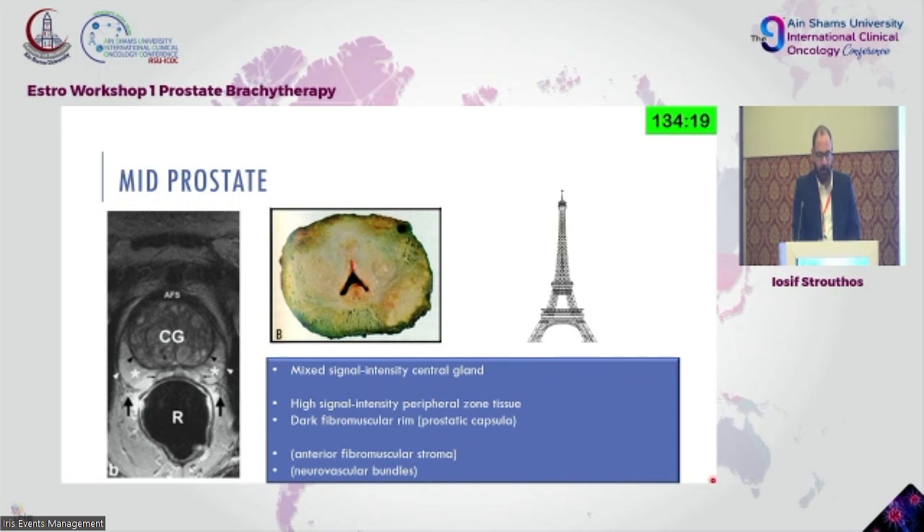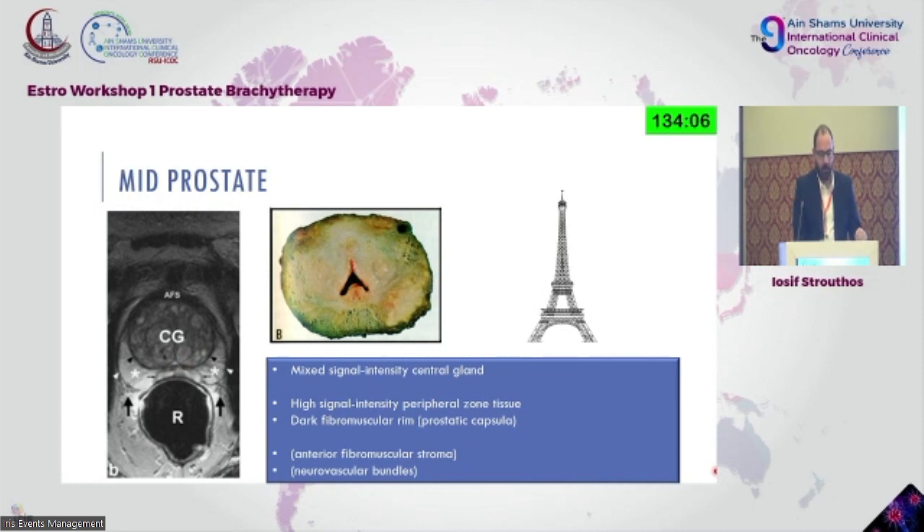The mid-prostate on an MRI scan should look like the Eiffel Tower. The base should be in continuity with the bladder, and we always need to utilize all our views — contouring on axial but checking sagittal for extent and coronal for full images, because we are treating in 3D.